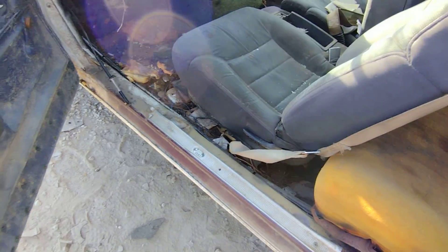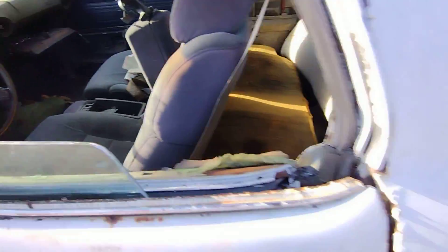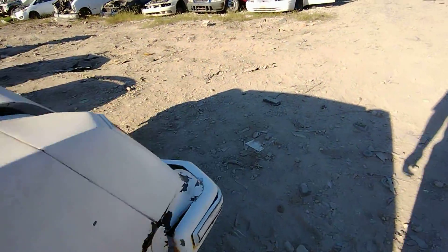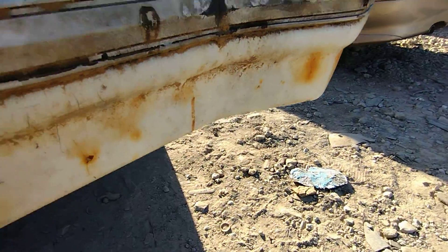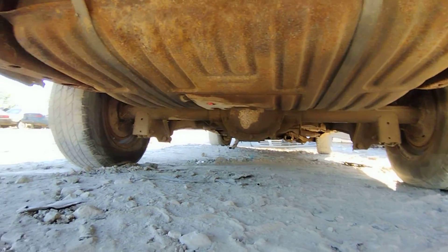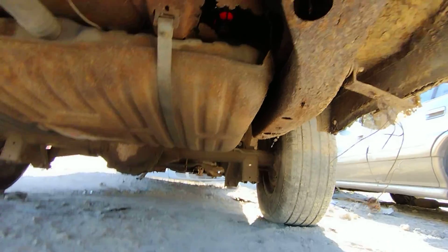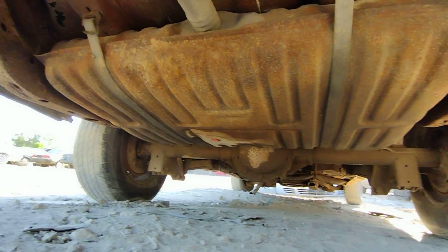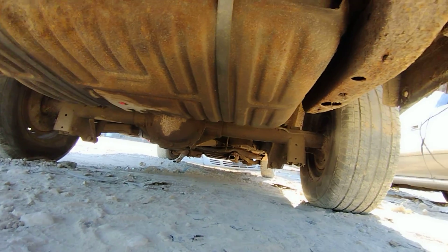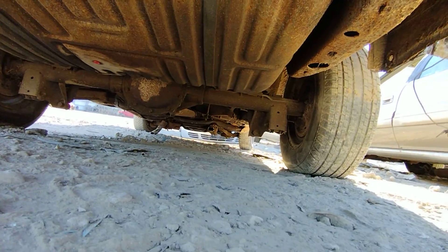I don't think I need to look underneath, do I? Got a 10-bolt - I'm sorry, it was a ten-bolt but an 8.5 - I can see that clear as day. I can imagine this being around here. I see headers up back there, man - I see headers!